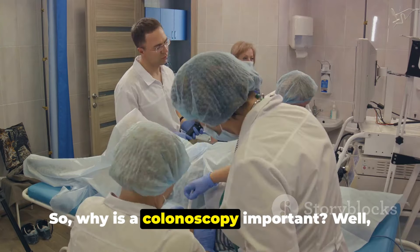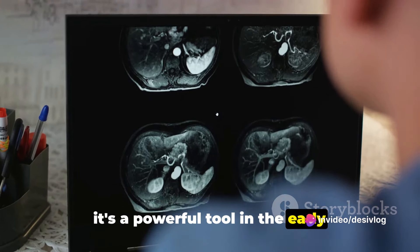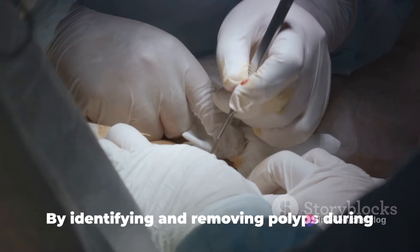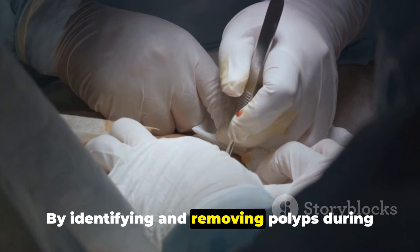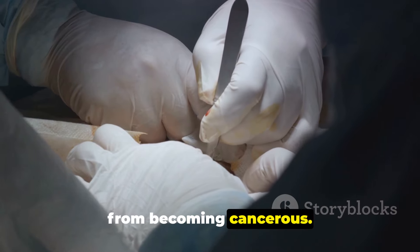So, why is a colonoscopy important? Well, it's a powerful tool in the early detection of colorectal cancer, which is the third most common cancer worldwide. By identifying and removing polyps during a colonoscopy, doctors can prevent them from becoming cancerous.